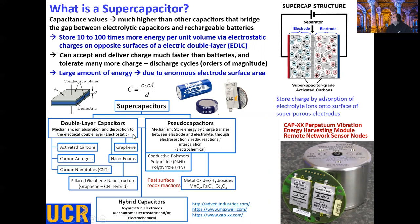In the case of EDLCs, various forms of carbon are very popular — for example, activated carbons, and so on. For pseudocaps, metal oxides or hydroxides such as manganese oxide and ruthenium oxide are used.